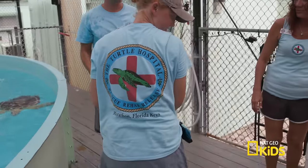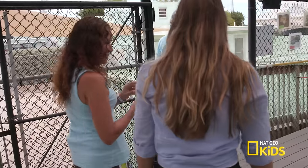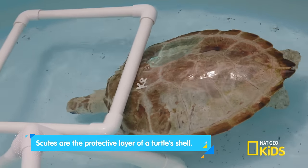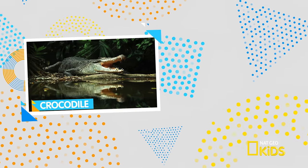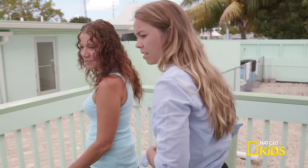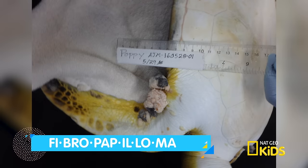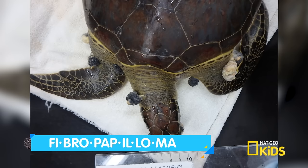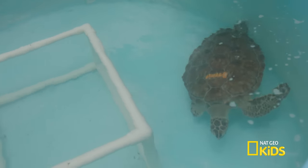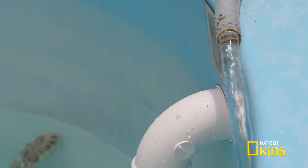Those plates on their back are called scutes, and they're made of keratin — the same thing our fingernails are made out of. Scutes are the protective layer of a turtle shell and can also be found on the skin of a crocodile and the feet of birds. So how did she get this bone disease? She came in for a virus called fibropapilloma virus, which infects the turtle skin outside the shell with warts. Over 50% of juvenile green sea turtles around developed islands like the Florida Keys have fibropapilloma. The spread of this virus puts the species at great risk.